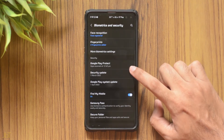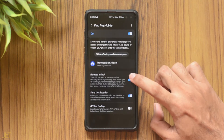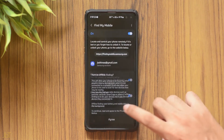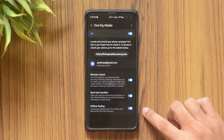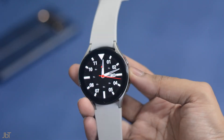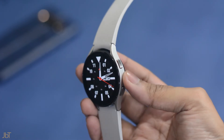The next feature is Find My Device. You'll now be able to scan your phone nearby even if it is in offline mode, but that can only be done by another Galaxy device. Not a very helpful feature on its own, but you can also find your wearable devices even if they are offline, which could be very helpful.